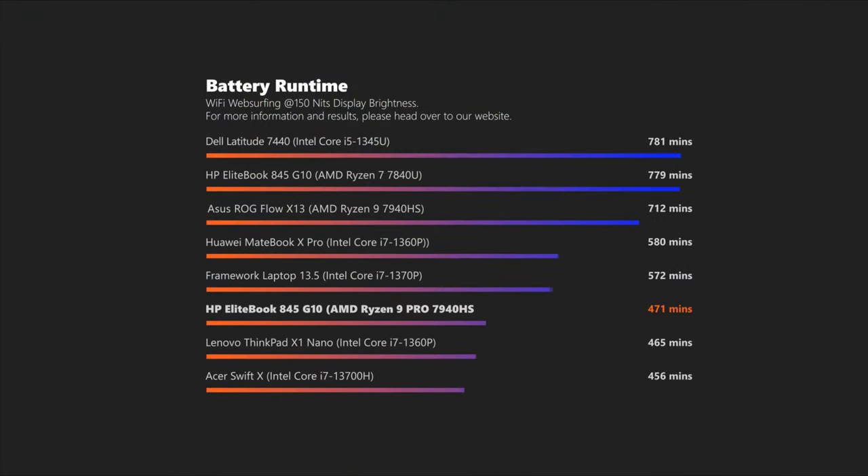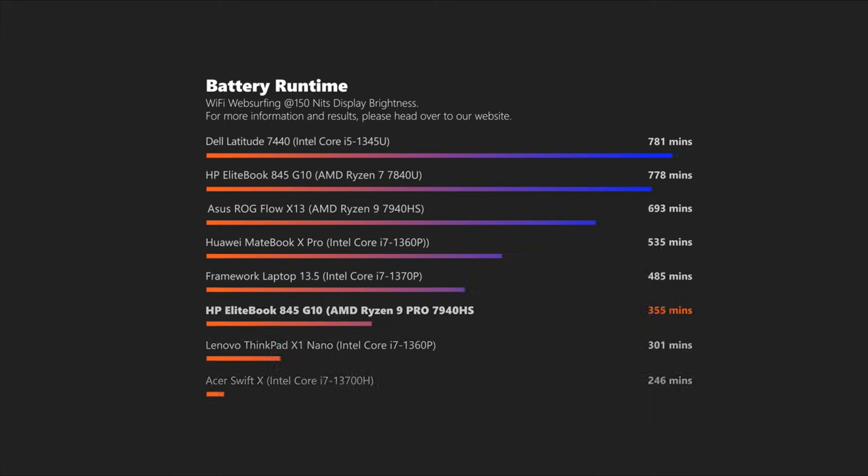Battery life tells a similar story, due to the bright and power-hungry QHD panel. Then again, almost 8 hours in our Wi-Fi test isn't bad per se, and if you want to boost your time away from the wall, there is always the option to downgrade to a 1080p panel.